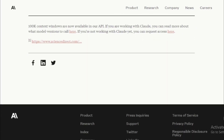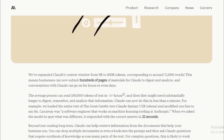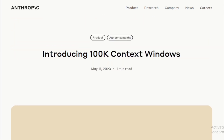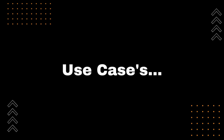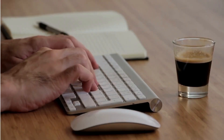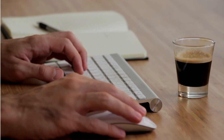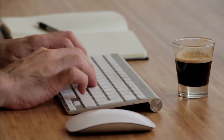Now that we know what a Context Token Window is and the benefits of using Anthropic's 100k Context Token Window, let's talk about some of the use cases for Claude. Businesses can use Claude to process large amounts of customer data to better understand their customers and their needs. This information can then be used to improve customer service, develop new products and services, and target marketing campaigns more effectively.